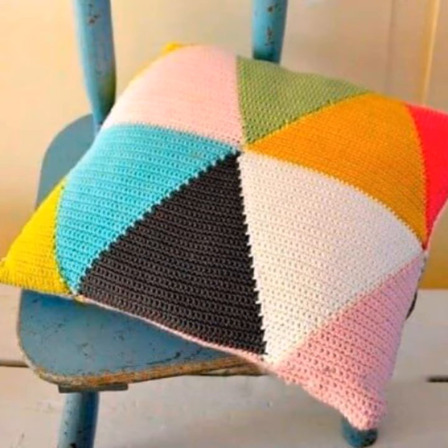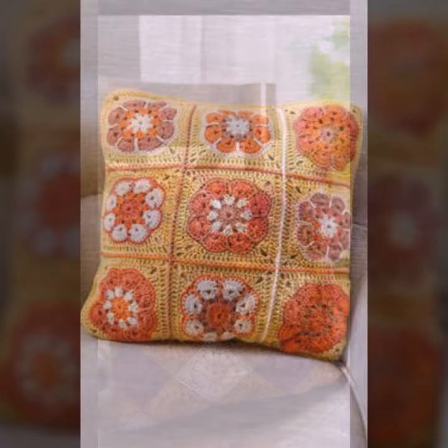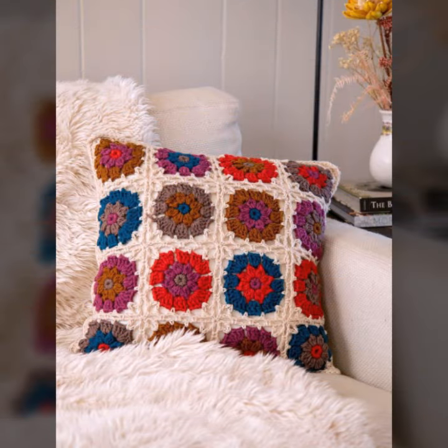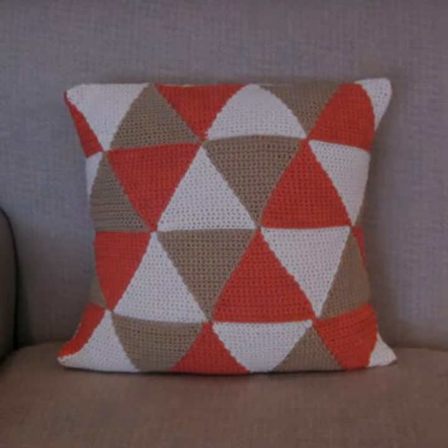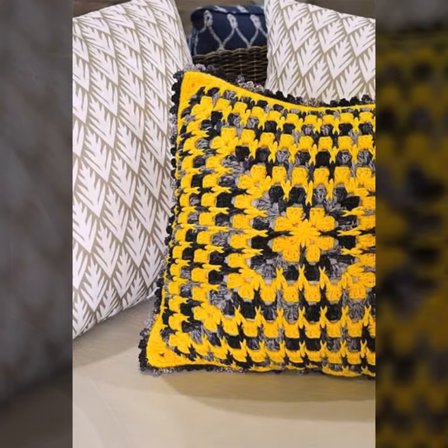Hello friends, welcome back to my YouTube channel. Today I will talk about the most beautiful, most trendy crochet cushion cover designs — beautiful designs, beautiful ideas, knitted patterns, easy patterns. You can see them in this video, so please friends watch my video till the end for more designs and more ideas.